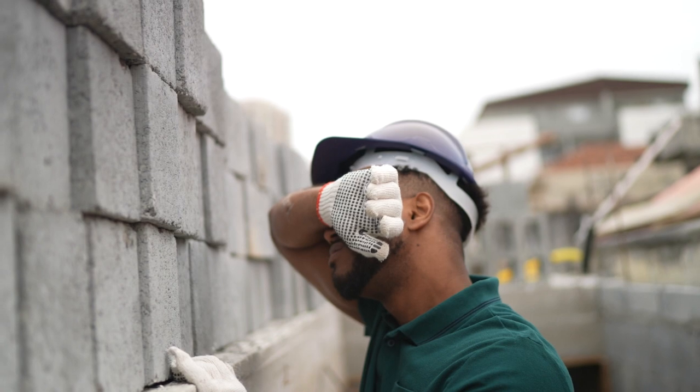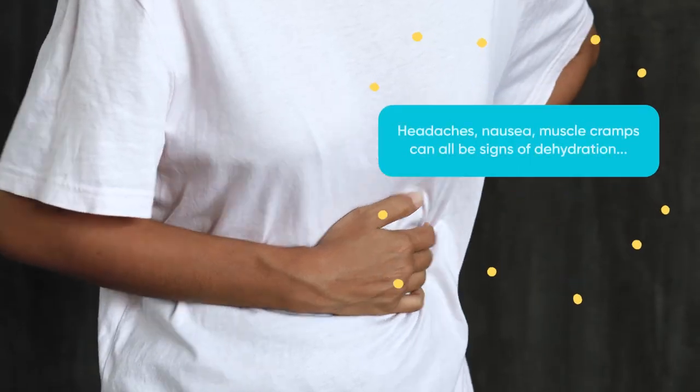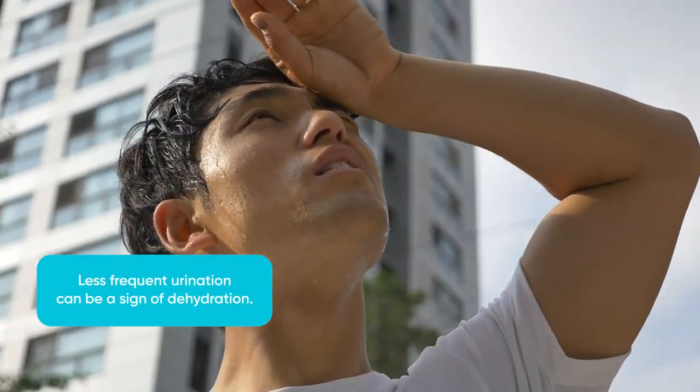People can easily get dehydrated. Signs of dehydration can include things like having severe headaches, feeling nauseous, having muscle cramps. And if you notice that you're not going to the bathroom as often as you should be for the amount of liquids that you've had, those can all be signs of dehydration.